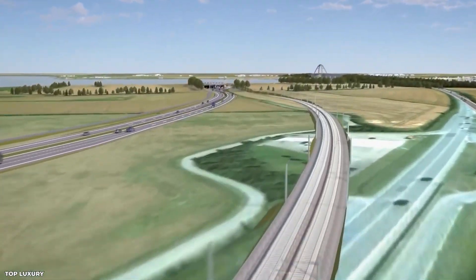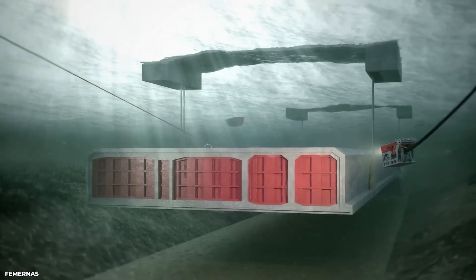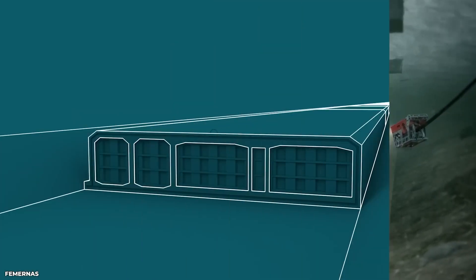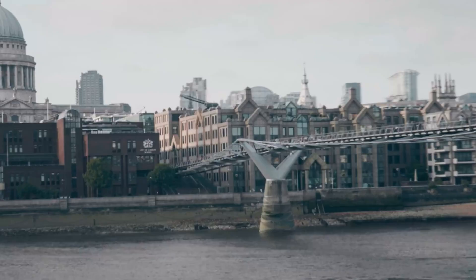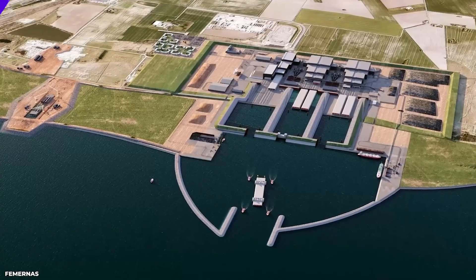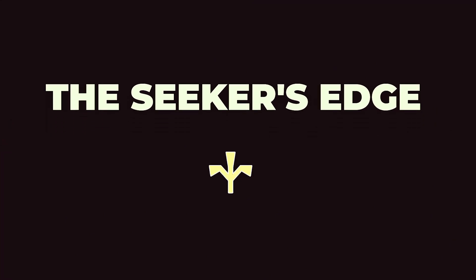Would you, my good friend, like to learn about the biggest underwater tunnel in the world? The Fehmarn Belt Tunnel is an amazing engineering feat that will connect two countries and is unlike anything you've ever seen before. Get ready to learn about this incredible project that's changing the face of Europe and Scandinavia forever. Welcome to The Seeker's Edge, where we seek knowledge that'll give you an edge in life. Let's begin.